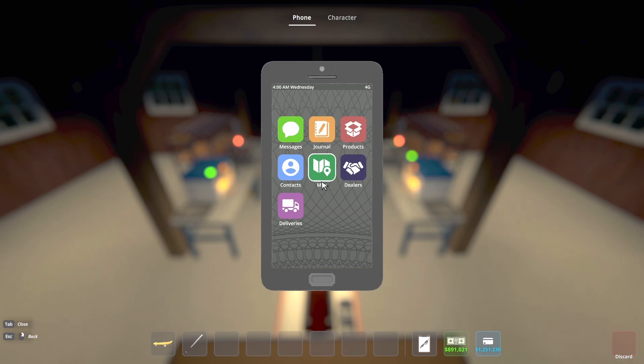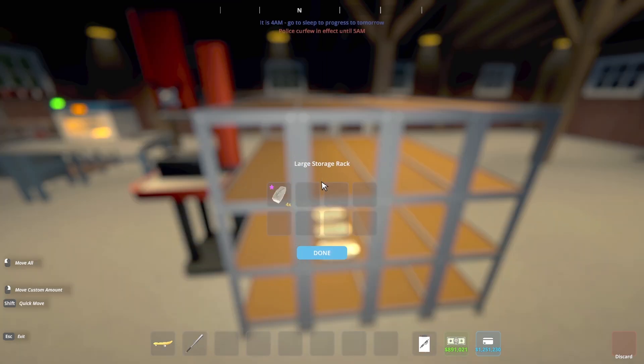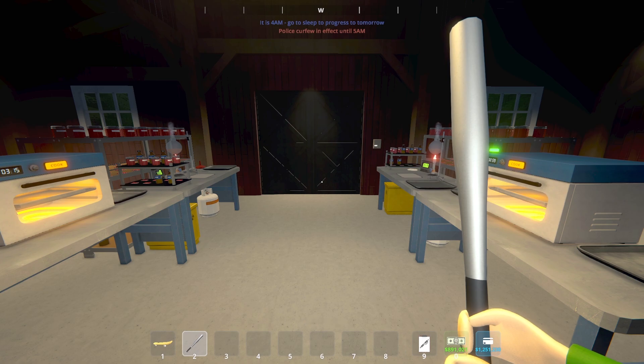We've reached the end of day two. Let's go ahead and hop down and see how much crystal we have produced. Looky there, ladies and gentlemen — we are up to four bricks, or 80 crystal. Very nice. Once again, nothing in the brick press. Let's go motivate the troops and we will head to bed for day three.